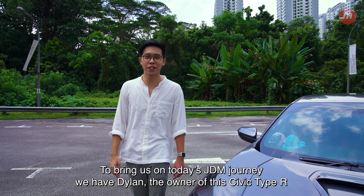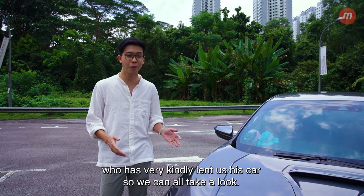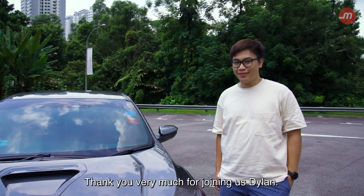To bring us on today's JDM journey, we have Dylan, the owner of this Civic Type R, who very kindly lent us his car so we can all take a look. Thank you very much for joining us, Dylan. Thanks for having me.